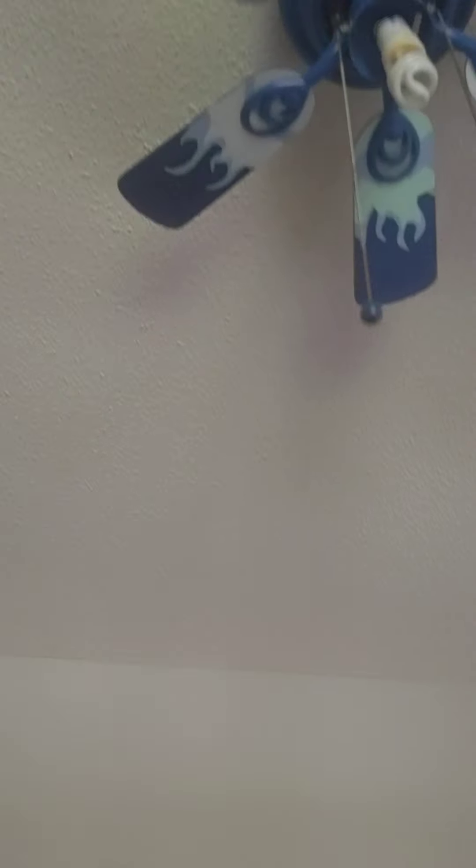First bedroom to the right — they've already painted it. So change out the gold outlets, replace the carpet in here, and change out the light fan.